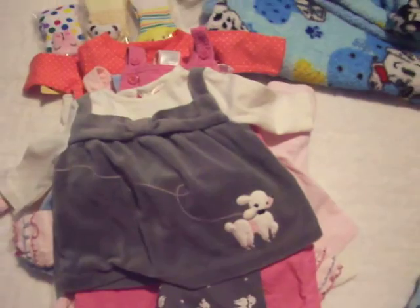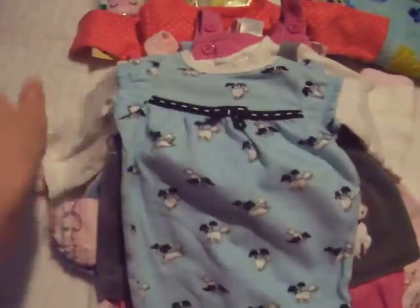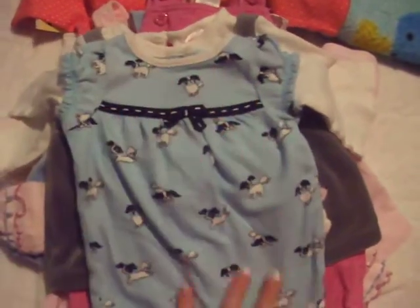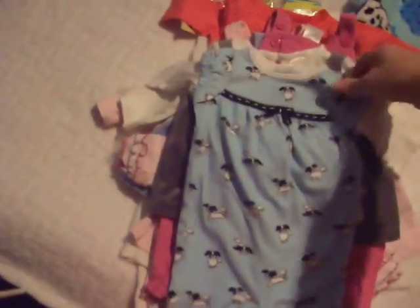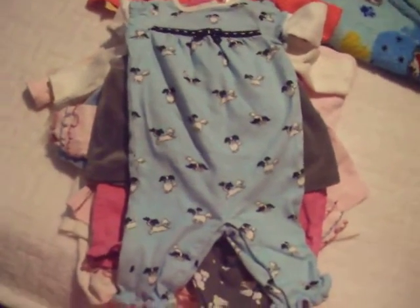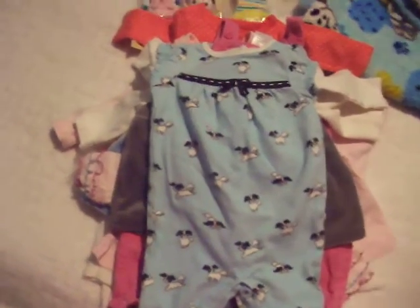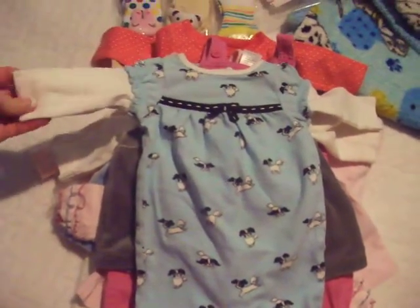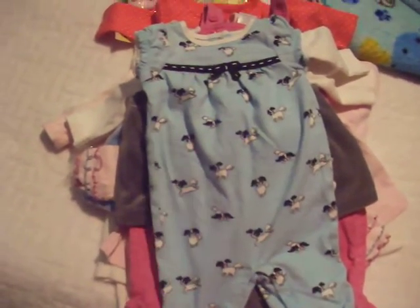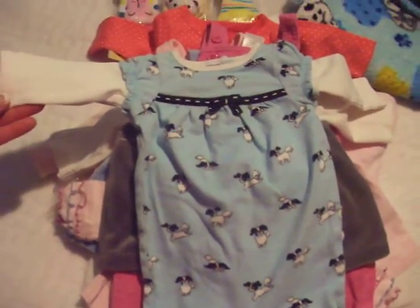I just received this yesterday — it's also Gymboree, a little jumper with little doggies. Zero to three months; it should be okay on her because she's a big girl, almost eight pounds. It's a one-piece outfit — it's cute, it's blue with a little ribbon and doggies. I just fell in love with it the second I saw it.